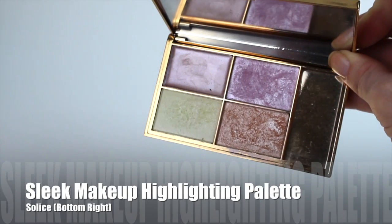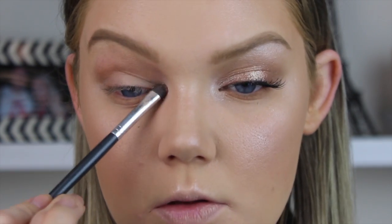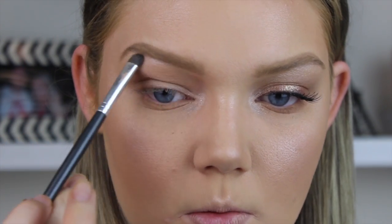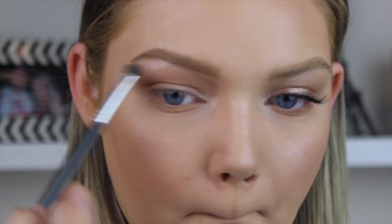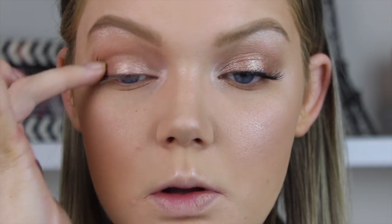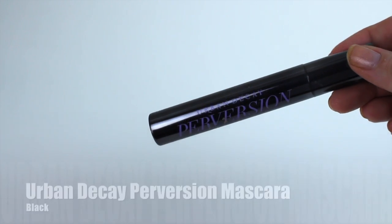I'm going back to the Sleek highlighting palette to use as an inner corner and brow bone highlight — it's so multi-use. Any excuse to highlight my face, I'm all about that life. Then I'm using the Astralis Metallix cream eyeshadow in Gold Gaga — a metallic, beautiful color — blended all over the lid and into the inner corner. Seriously the easiest product ever.